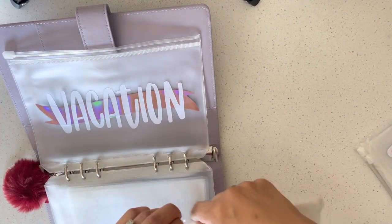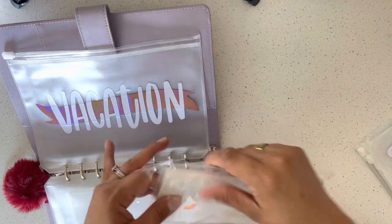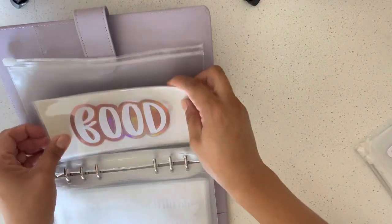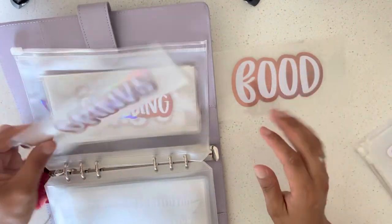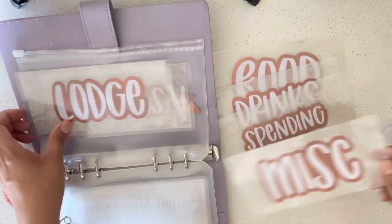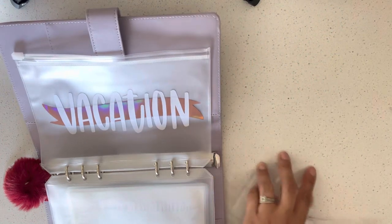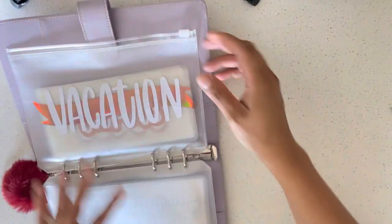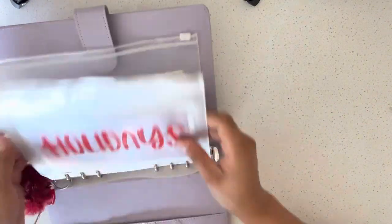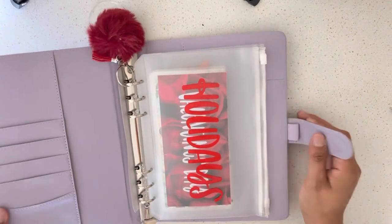Now the vacation bundle — I'm so excited because we're trying to do a little bit of vacations with the family, and some trips just me and my husband. Oh my god, these are beautiful! Same iridescent rose background — it says food, drinks, spending, miscellaneous, lodging for hotels and Airbnbs, and tickets for entertainment. Six envelopes in the vacation bundle. Her photos on Instagram looked amazing, but in person it's way better — amazing quality.